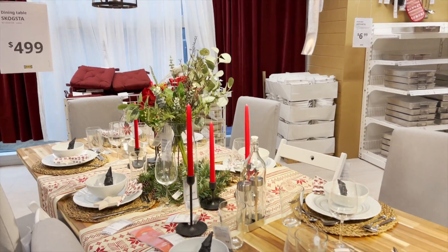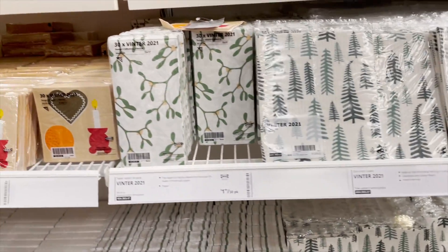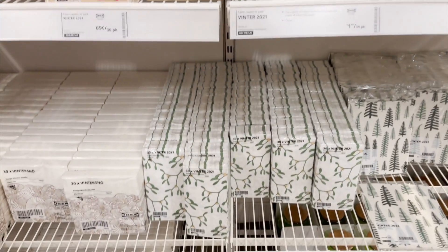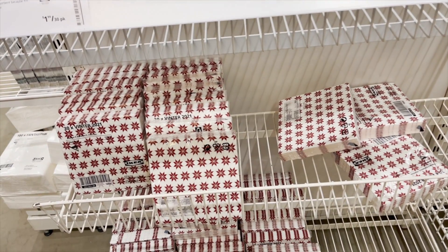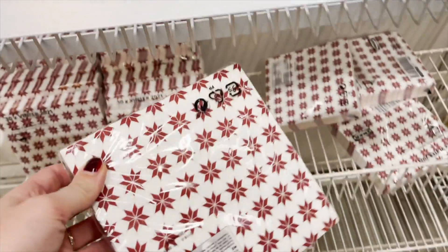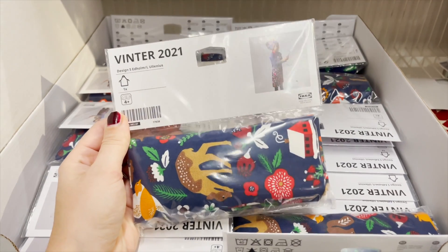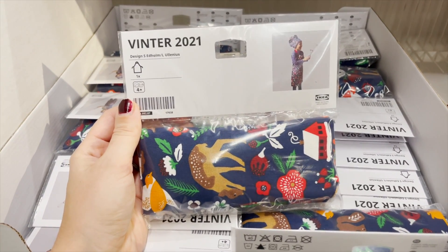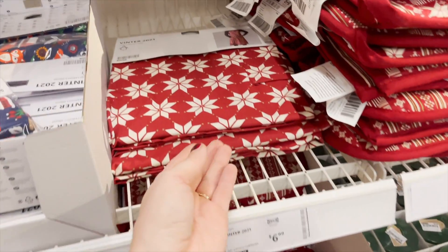Moving right along to dining and entertainment, there are tons of great cocktail napkins. I love having those out for the holidays when you're hosting — you can put hors d'oeuvres out or have a little drink. They're just a great affordable way to bring some holiday into your hosting. They also have dish towels as well as aprons — an adult apron and a kid's apron. My son loves to help me in the kitchen, so I brought a set home for us to do some holiday baking.